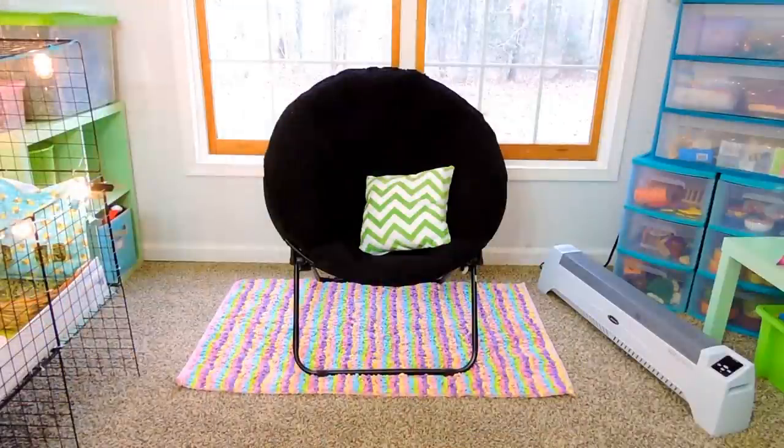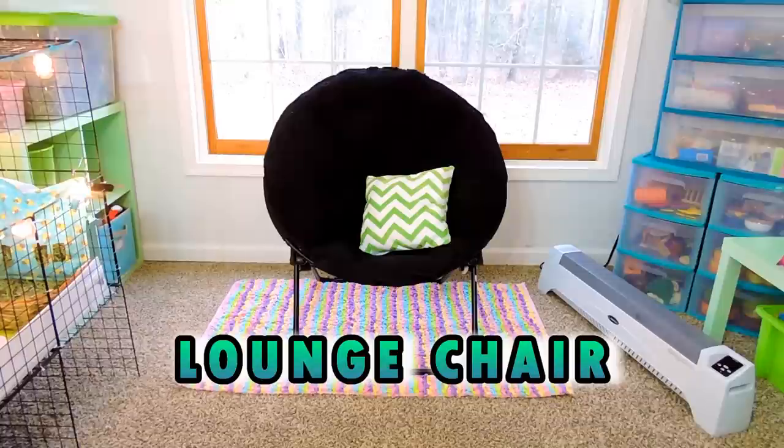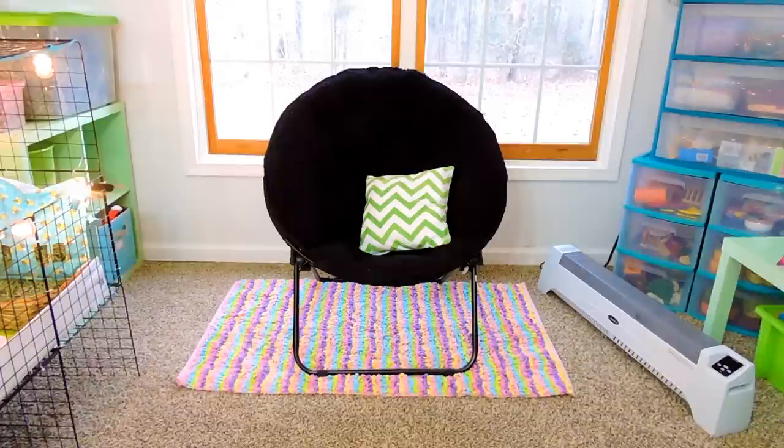Just right here in the middle of the room, I have this little seating area for me or my kids. It's really nice to sit down and relax sometimes, just watch the pets, or read a book and relax a little bit.